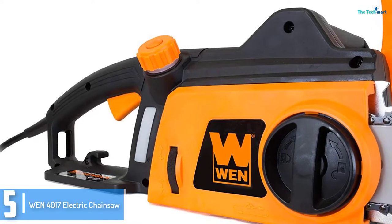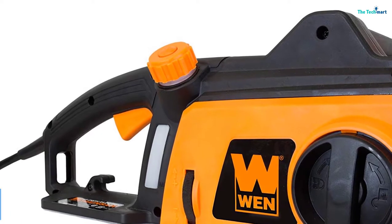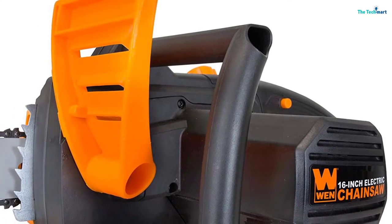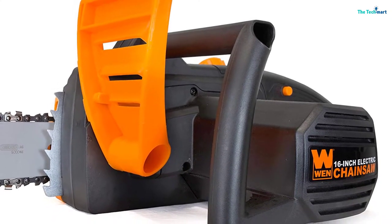Being a corded electric chainsaw, all you need is to plug the wire into a nearby power supply. When it comes to protection, there is not much work to do. It features an auto oiling system that helps to lubricate the bar and chain throughout operation, which helps to extend the life of both the blade and the chain.